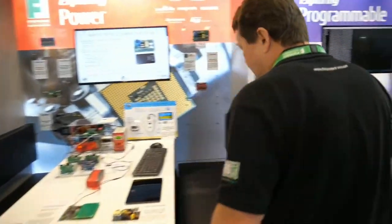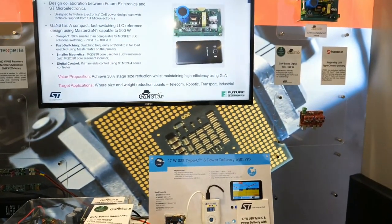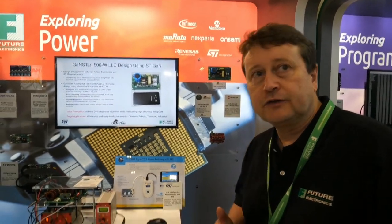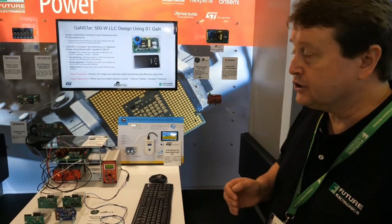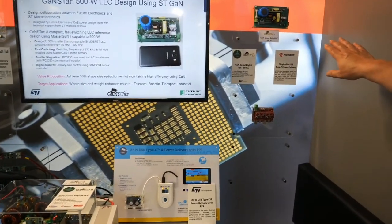Now let's go to the power section. I'd like David Woodcock to introduce himself and show the fantastic board we've done to promote the GAN technology from ST — this is a full ST dedicated design. Thank you Stefan. So this project we're calling GANSTAR. It's a design collaboration between Future Electronics and ST Microelectronics, focusing on the capability of reducing the size of power stages using GAN. The board itself is a DC to DC stage.